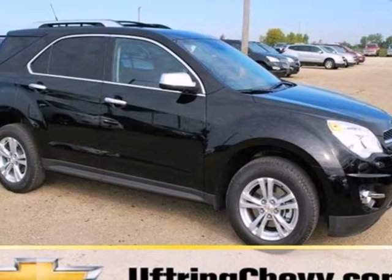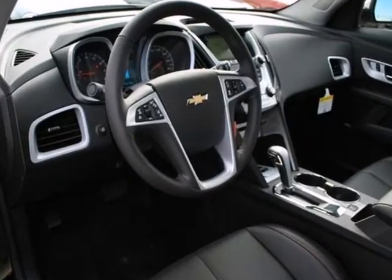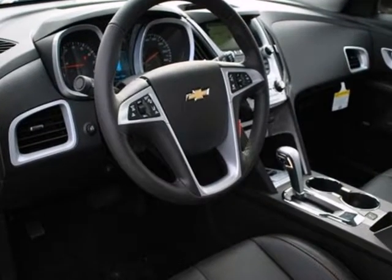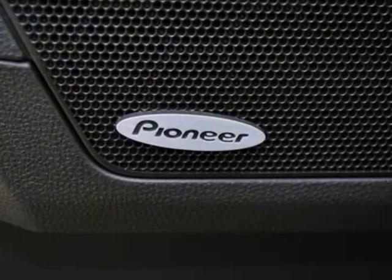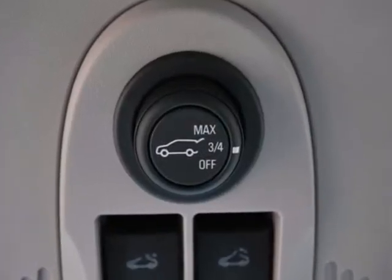It's a 2013 Chevrolet Equinox. This sharp crossover is perfect for families and friends on the go. Many convenient features come standard, like keyless entry, automatic headlights, and steering wheel mounted audio controls.